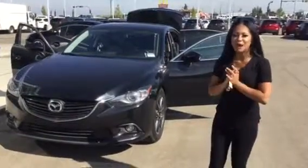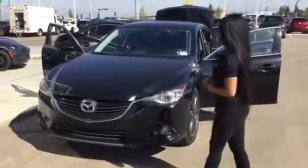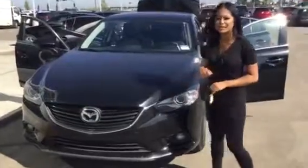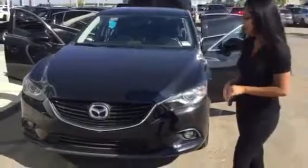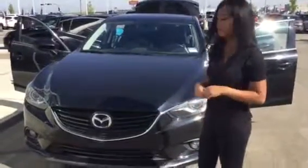Hey there, it's Sarah here from LA Mazda. As promised, I'm going to be showing you our beautiful 2014 Mazda 6 GT. It's fully loaded, so it'll have all the features in it. I'm going to be going over a couple options with you now, and then a couple more when you come on in.